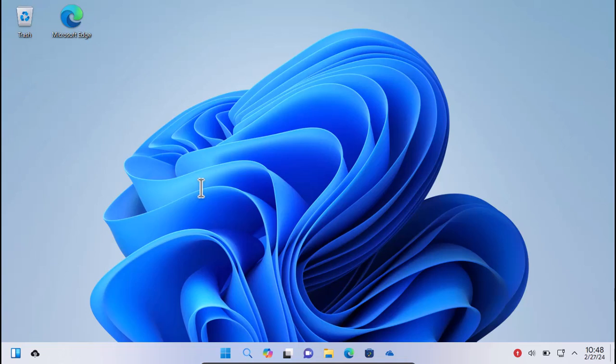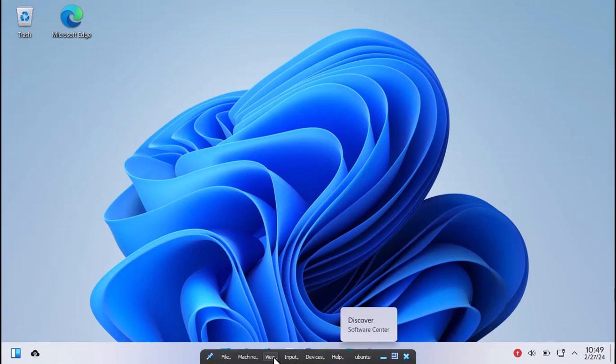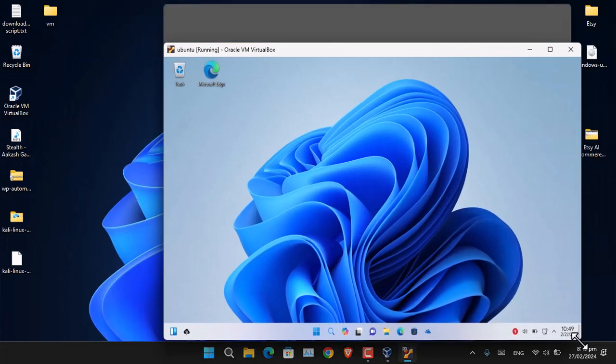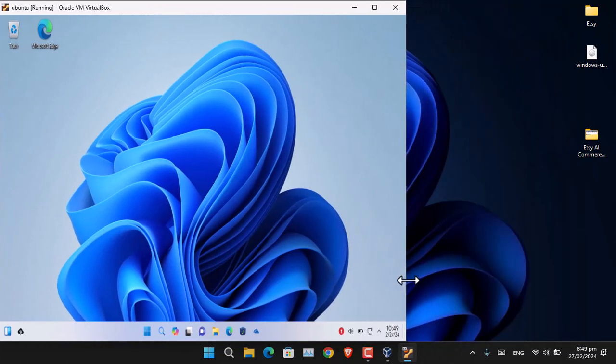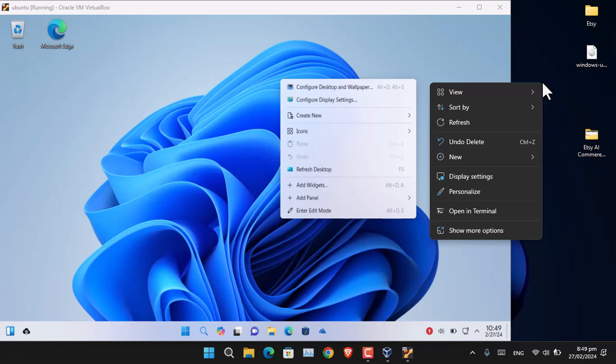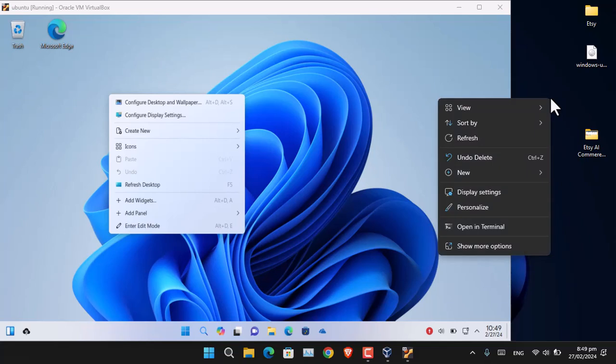The wallpaper is similar to Windows 11, and the overall theme looks good and very similar. Let me make it side-by-side and compare it with actual Windows 11. If you right-click in Windows 11, you see View, Sort, Refresh, Undo, New, Display Settings, and other details. These are the differences you can see, with small changes they have added.